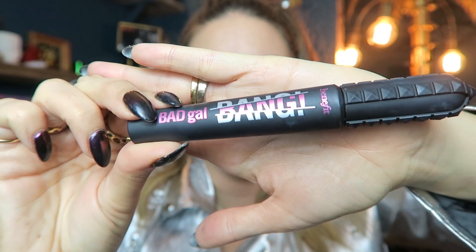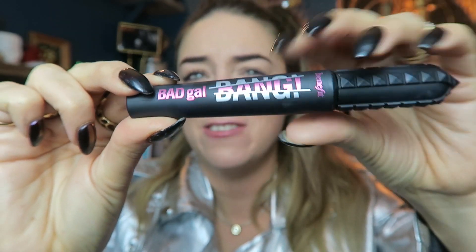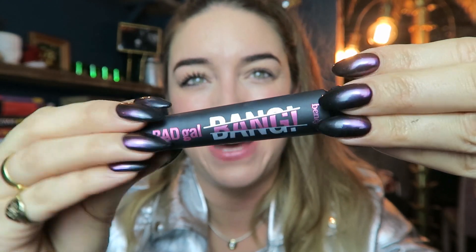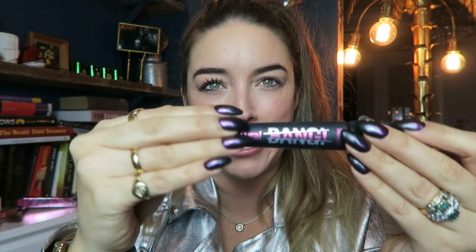How long have you been waiting to hear about what this product is? How amazing. It is the one, the only — Bad Girl Bang Mascara! Look at that packaging, people. That matte black, that metallic gold — it's not even gold, it's silver — and the pink. I'm so excited. Look, I even got my nails to match. They match beautifully.